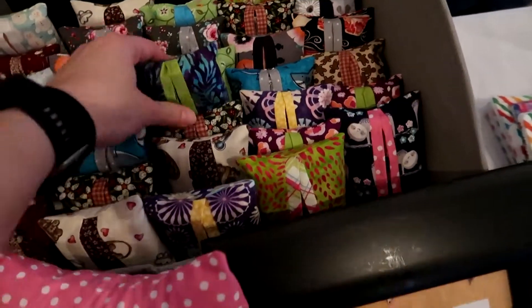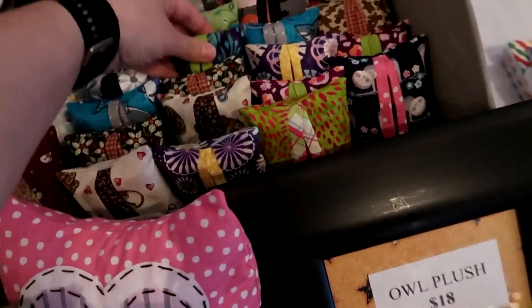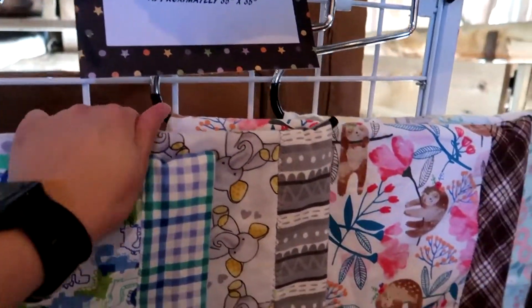These are new that I made — tissue holders. These are new — flannel blankets.